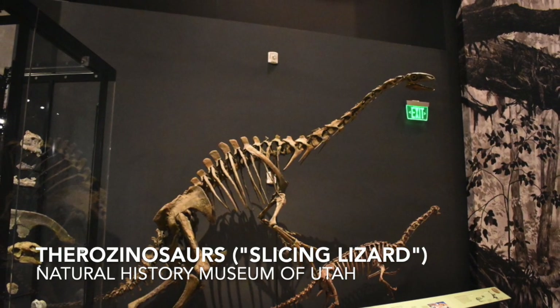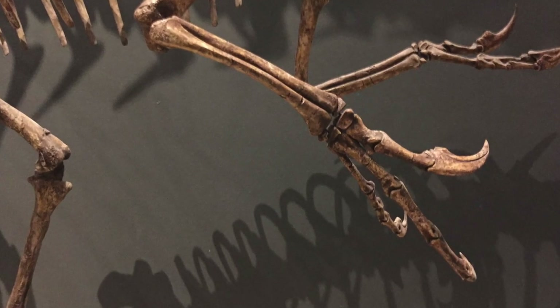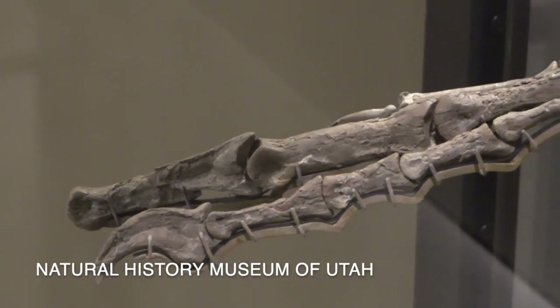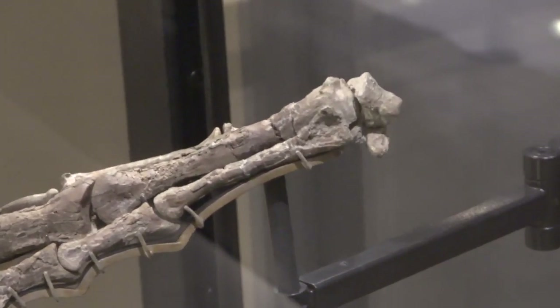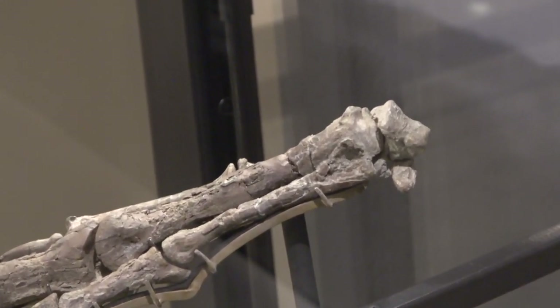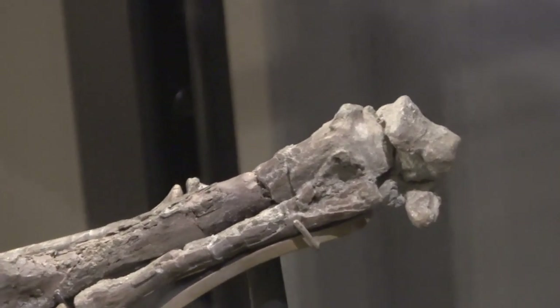Let's consider the Avetheropoda again, and look more closely at their large, creepy, clawed hand. Here, in a case, is an individual dinosaur hand bone along with the wrist bones. And here, at the very edge on the right, what you can see is a small wrist bone that has sort of a crescent shape to it.